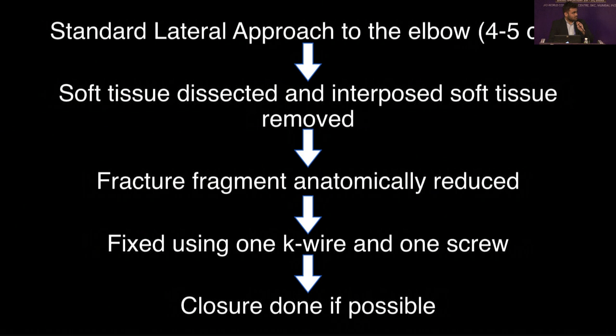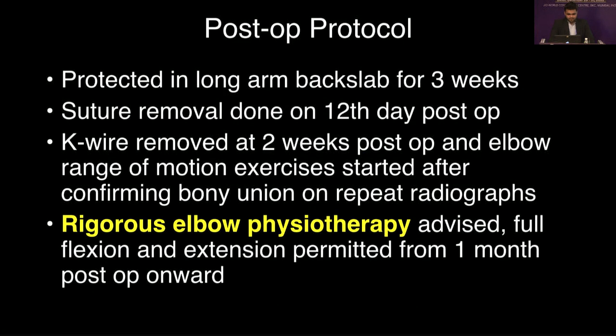We took the standard lateral approach, opened all cases, removed soft tissue interposed within the fracture fragments, anatomically reduced the fracture fragments, and fixed them using one K-wire and one screw. Primary closure was done if possible; in some cases with severe swelling, the wound was left open. Postoperatively the arm was given a long arm backslab; suture removal was done on day 12, K-wire removed at around 15 days post-op, and range of motion exercises started after confirmation of bone union, usually around three weeks to one month.